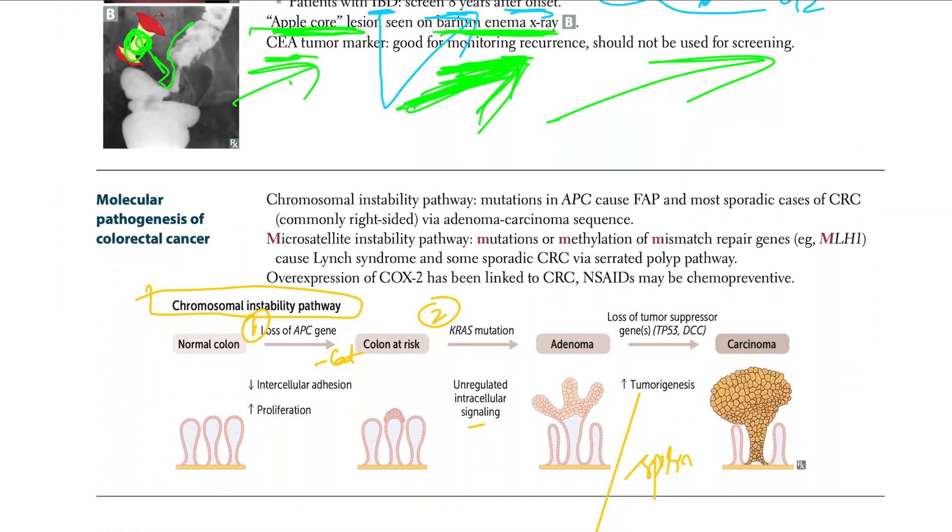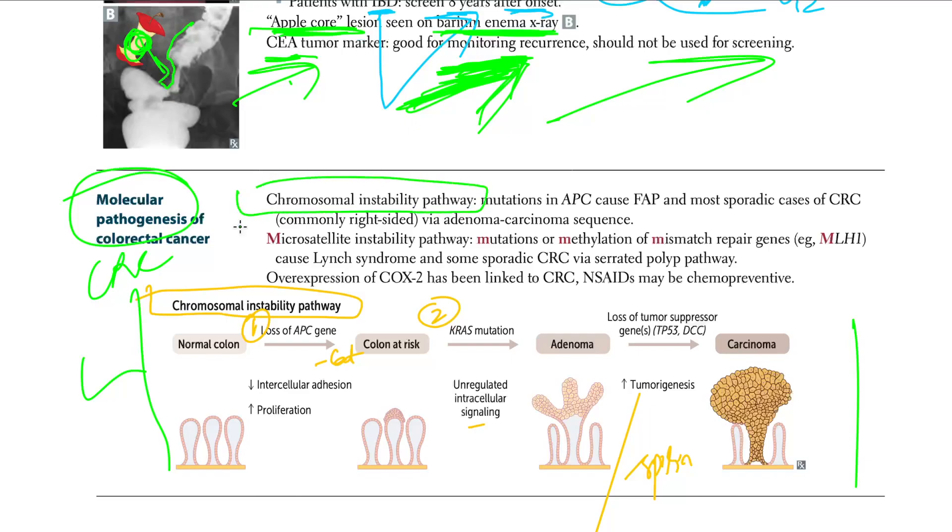Now let's talk about the molecular pathogenesis of CRC. There are two main pathways: chromosomal instability and microsatellite instability. In the chromosomal instability pathway, a mutation in the APC gene causes FAP and most sporadic cases of CRC, commonly on the right side, via the adenoma-carcinoma sequence. The mnemonic is AK53.